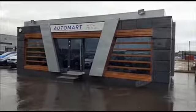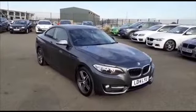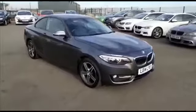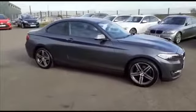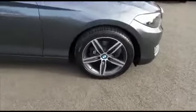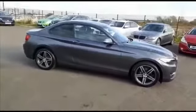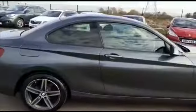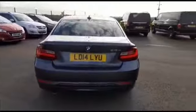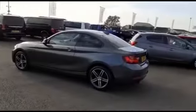Here we have a BMW 2 Series — this is the 218D Sport. It's a 2014, 14-plate, and it's done 33,415 miles. As you can see, it's finished in metallic gunmetal gray with 17-inch light alloy wheels. It's got rear parking sensors, and as you can see it also has tinted rear window lights.